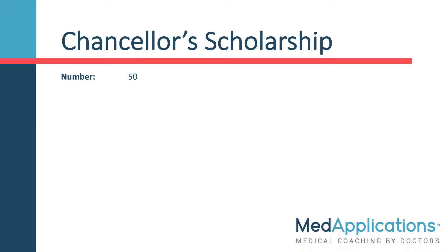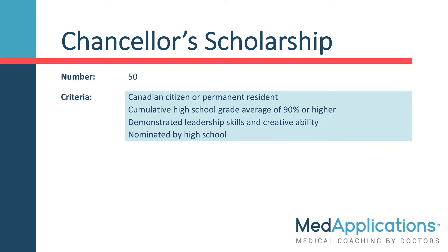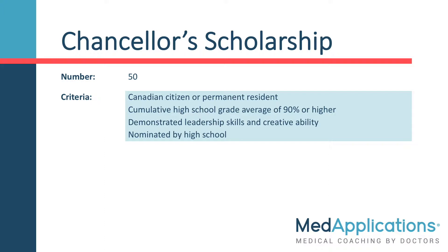There are 50 Chancellor's Scholarships to be awarded. To be considered, you must be a Canadian citizen or permanent resident, have a cumulative high school grade average of 90% or higher, have demonstrated leadership skills and creative ability, and have been nominated by your high school. The number of nominees allowed per school depends on the number of students in your graduating class, as shown on screen.